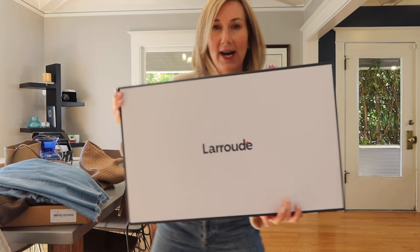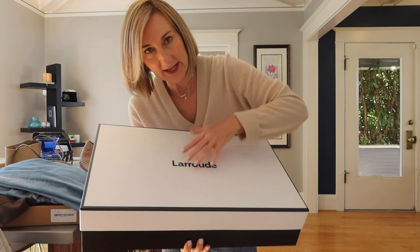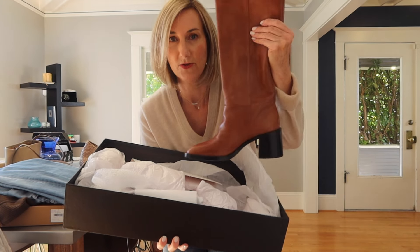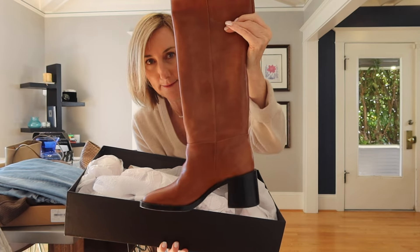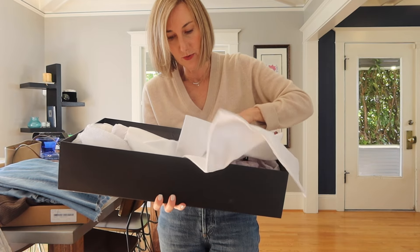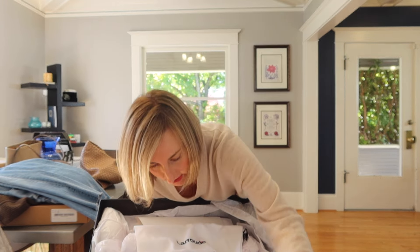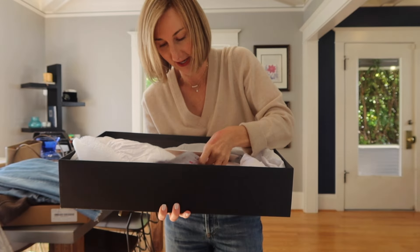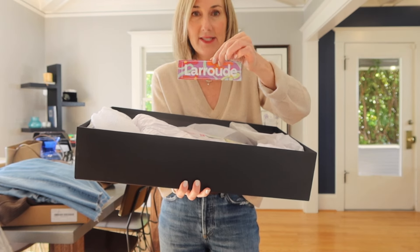I first want to do an unboxing of these amazing boots from LaRue Day. I already opened them up and tried them on — these are the Ricky Boot in Mocha, which is the perfect fall shade. You actually get an individual little boot sleeve for each boot. When you open up the box, they have all these fun little goodies and stickers — we did not expect this when we bought our sandals this summer.